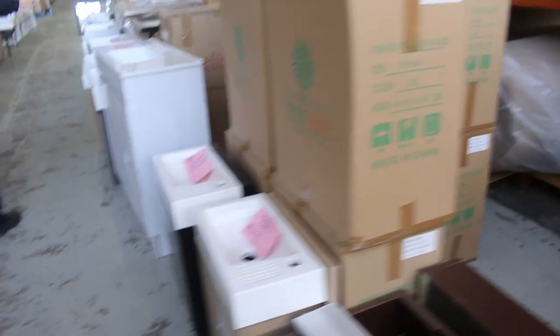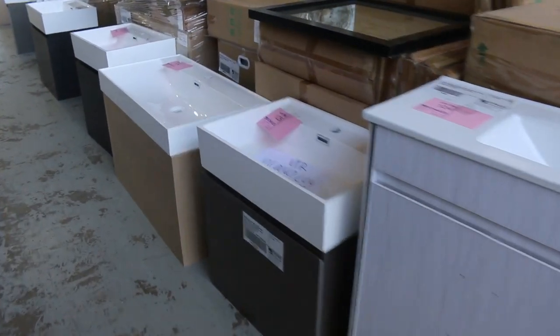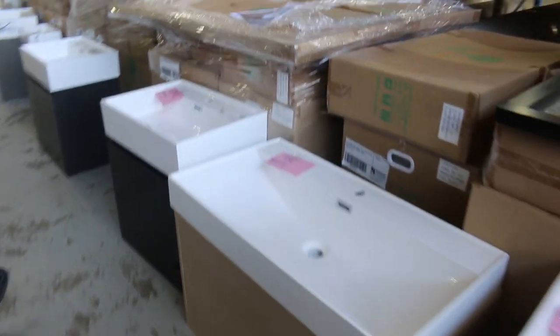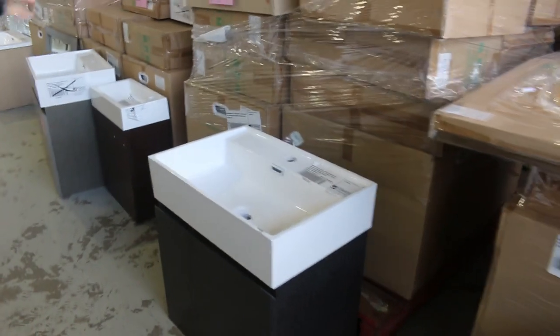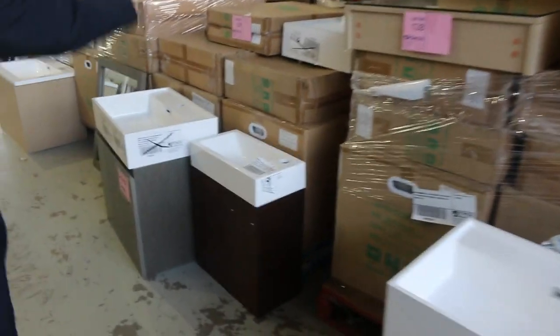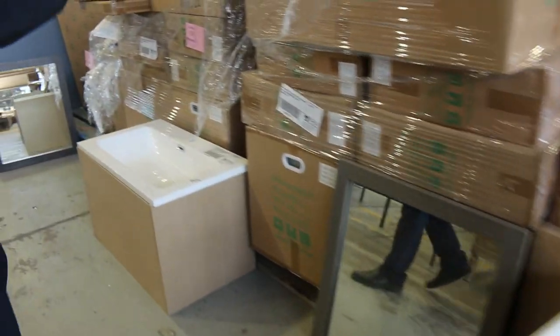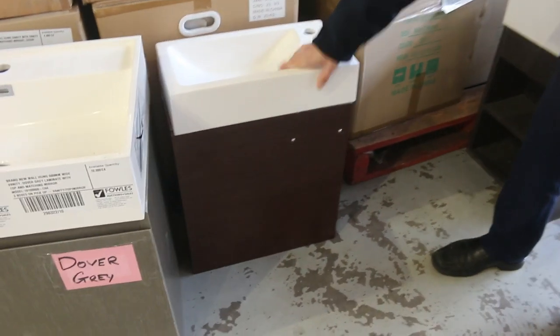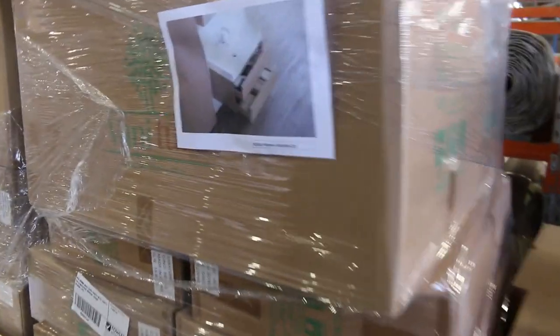Loads and loads of vanities to clear, all different styles, so there will be something to suit your specification and taste. Everything from 400mm or 450mm through to about 1,800mm, wall mounted and floor mounted, from about $50. Something like a 450mm wall-hung vanity with a matching mirror — you're going to be about a $50 bid on those.